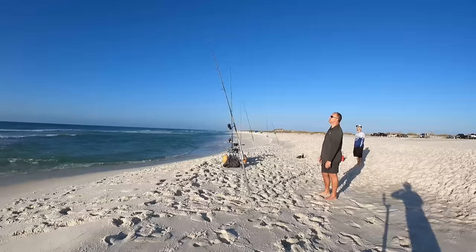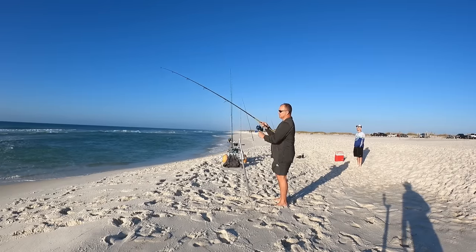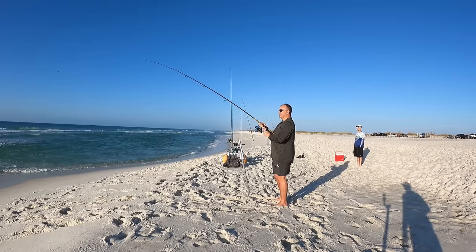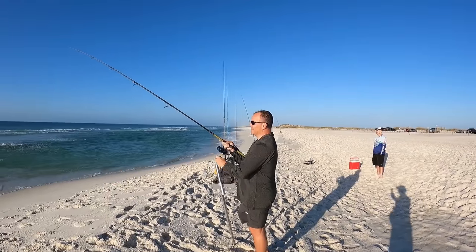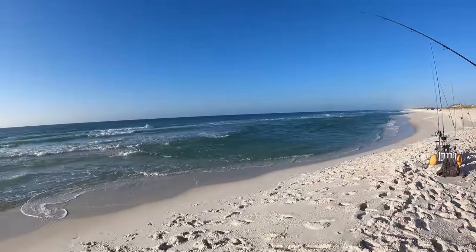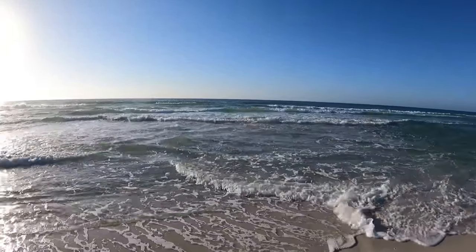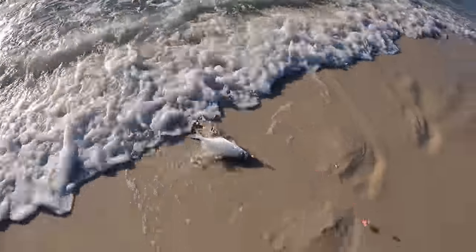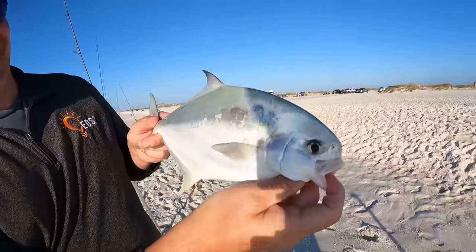Got a good sand flea — that rod's already getting hit again! I think he's on — start cranking! There we go. Oh, did he come off? Maybe he's running in. That bait was out there for 30 seconds — super cool. Let's see what it is... that might be another pompano. Oh yeah it is — no way! Nice one! Heck yeah, wearing them out! Three nice pompano, all keeper size, all on the sand flea. Nice job!